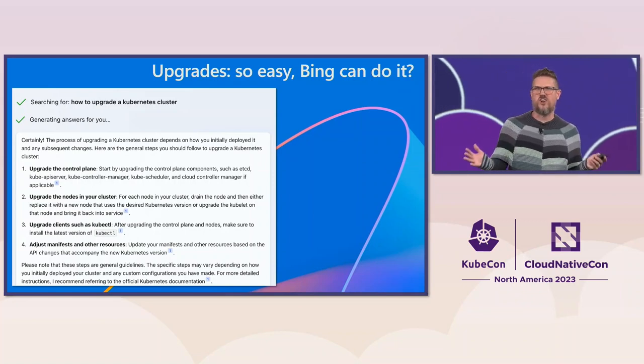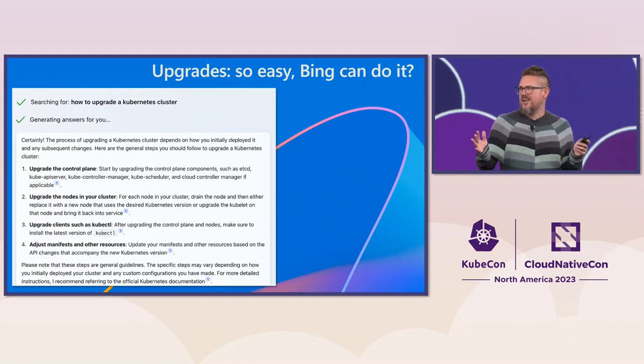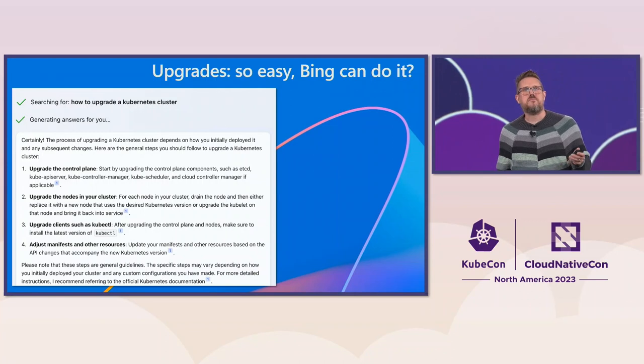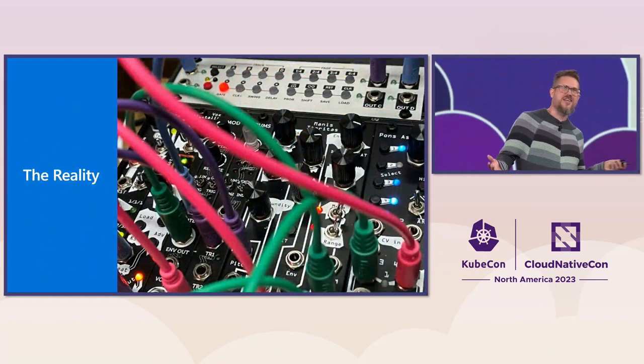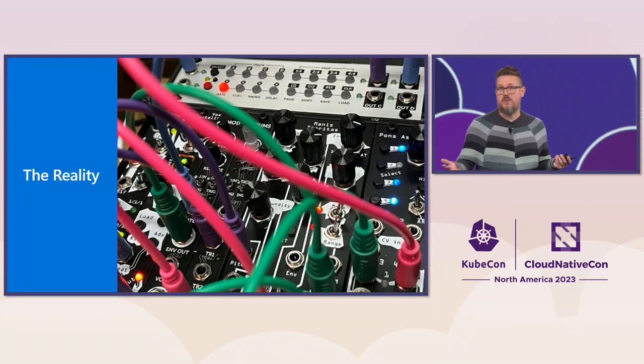We should be able to apply these to all of our clusters across our whole fleet and upgrade things, edit some YAMLs, and we'll be good to go, right? We'll do this pretty quickly. But the reality is that even in 2023, cluster upgrades can be pretty complicated and time-consuming.